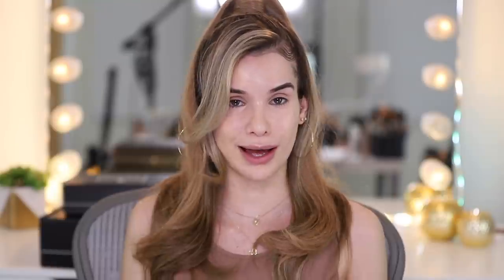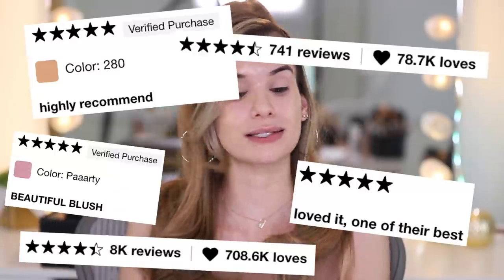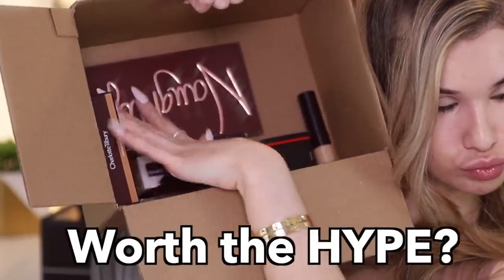Today's video, we are gonna be testing the best makeup that Sephora has to offer. We're talking best-selling, top-rated, so many great reviews. Everyone's saying this is a product to buy, you need it in your life. And we're gonna see if that's true. Are these products worth the hype?